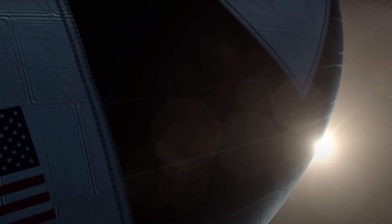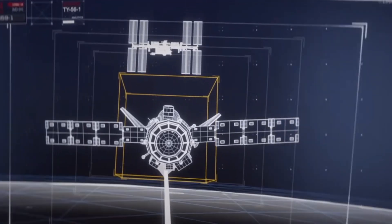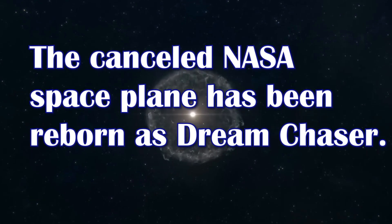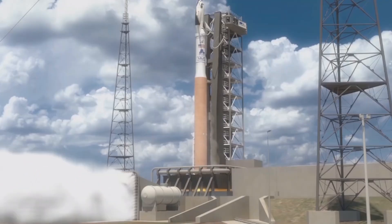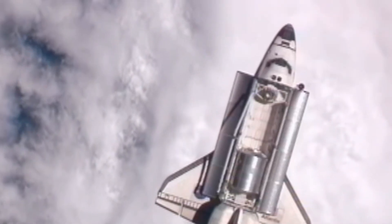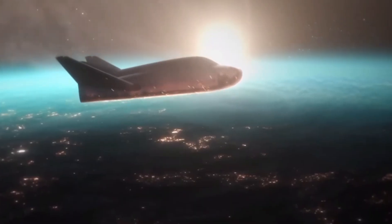We'll take a closer look at the Dream Chaser and what it means for the future of space exploration. The canceled NASA spaceplane has been reborn as Dream Chaser. If you believe that reusable spaceplanes are a thing of the past since Space Shuttle Atlantis landed after its STS-135, think again.